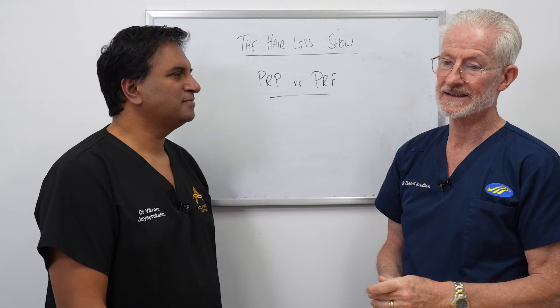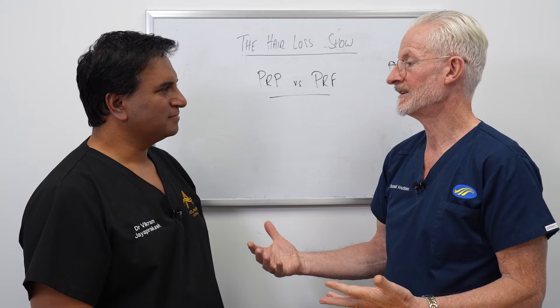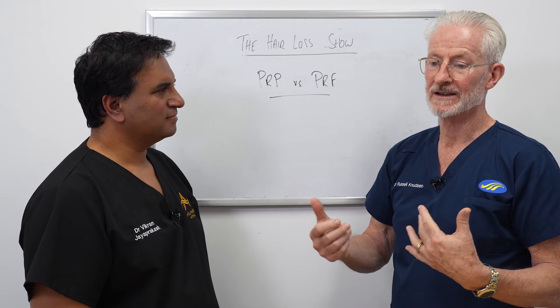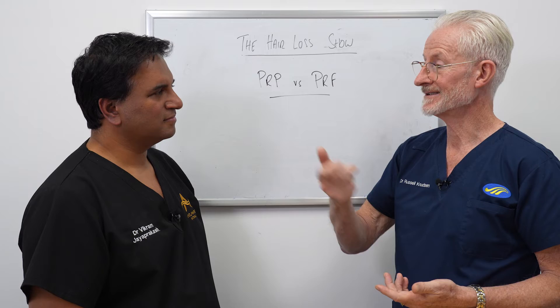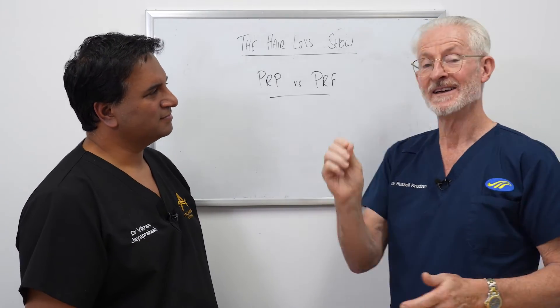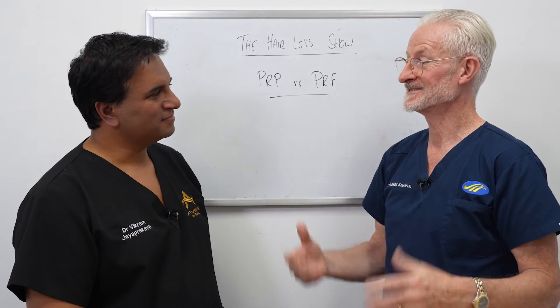People love the idea of being natural and not being involved in medication. But one of the controversies about PRP or PRF is whether the injecting itself is doing the work rather than what you're injecting. Because when you put the needle in the scalp, you injure the scalp, and the natural repair mechanism mobilizes growth factors and starts to stimulate.